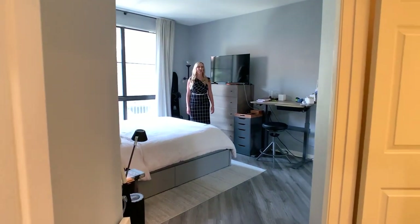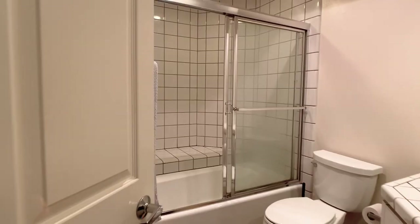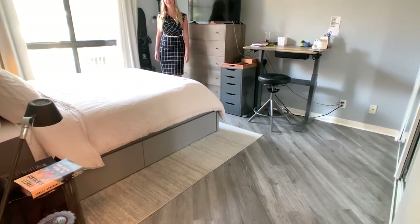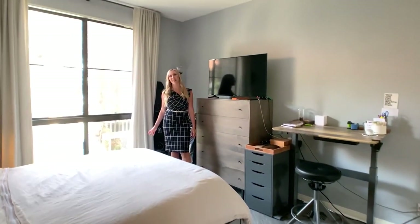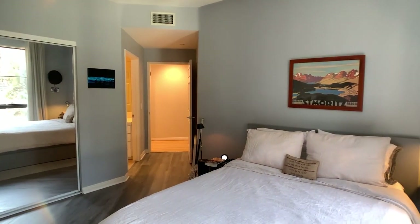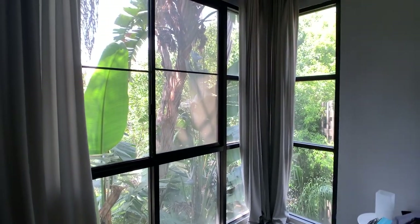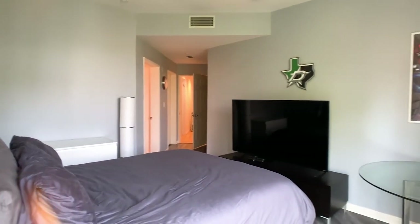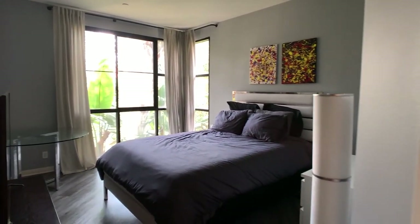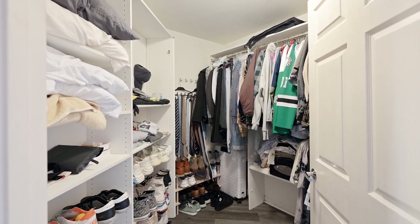Both bedroom suites offer their own private dedicated full bathrooms. We do have newer flooring and floor-to-ceiling windows for letting in beautiful natural lighting. The second bedroom features an oversized walk-in closet.